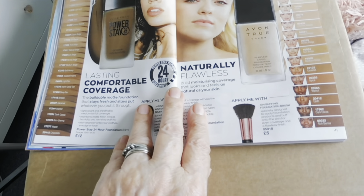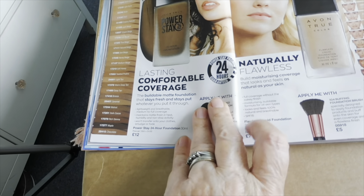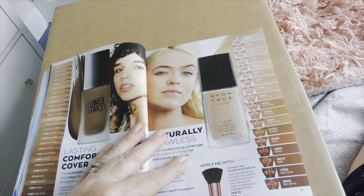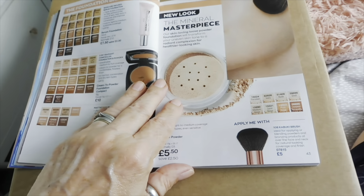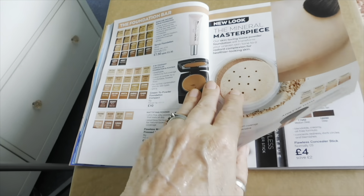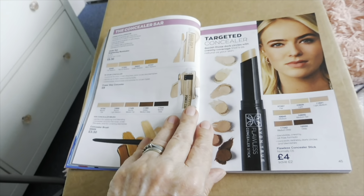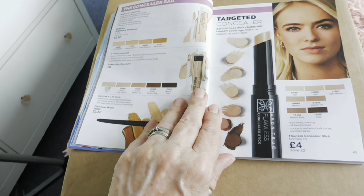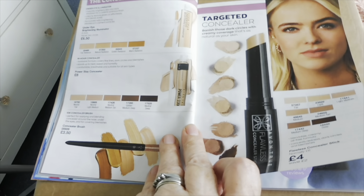And the same with the Power Stay 24 Hour Foundation — you've got all the lovely shades from your fairest to your darkest skin tones. So good on you Avon for doing that, because it's not everywhere you can go and get a foundation if you're the lightest of light or the deepest of dark shades.